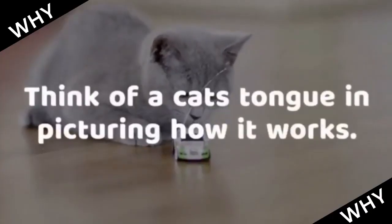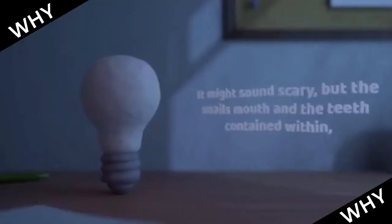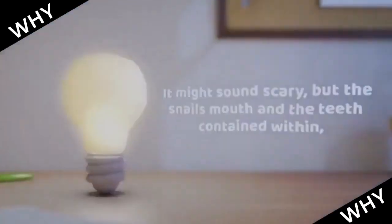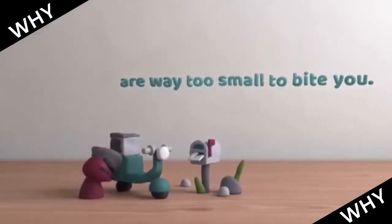Think of a cat's tongue in picturing how it works. It might sound scary, but the snail's mouth and the teeth contained within are way too small to bite you.